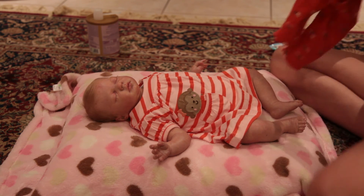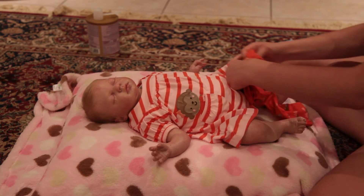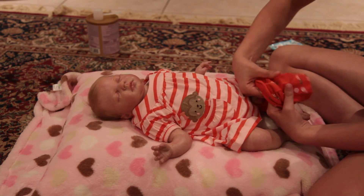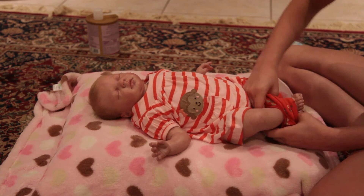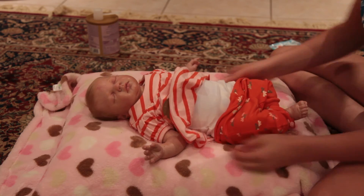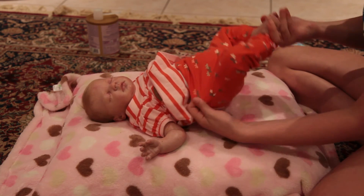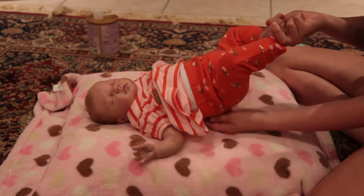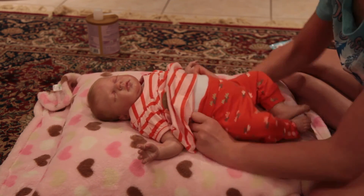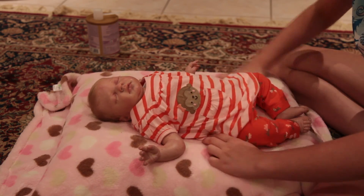These pants are probably going to be the biggest on her — we'll see how this works. And then I'm going to put some socks on her too. Let's not get your dress caught in your pants. Let's get the bottom pulled up. They're a little bit big, so I'm just going to fold the back over so it's not too high up on her.